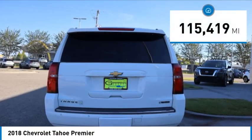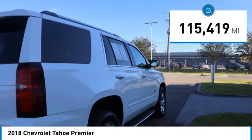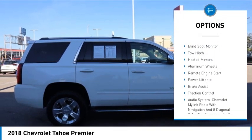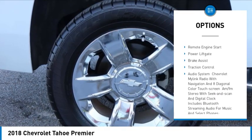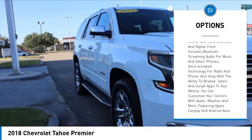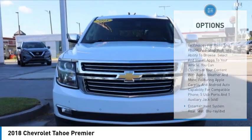This vehicle has less than 120,000 miles. Here are some of this vehicle's great options: rain-sensing wipers, tire pressure monitor, blind spot monitor, tow hitch, heated mirrors, aluminum wheels, remote engine start, power lift gate, brake assist, and traction control.